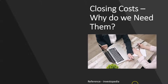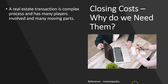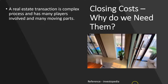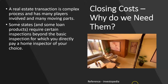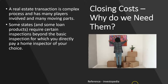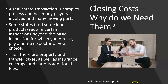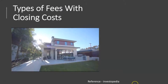Why are closing costs a necessary component? A real estate transaction is a complex process with many players involved and many moving parts. Some states and loan products require certain inspections beyond a basic inspection. Some charges will be dependent on your circumstances, including location, and there are property and transfer taxes, insurance coverage, and various additional fees included as well.